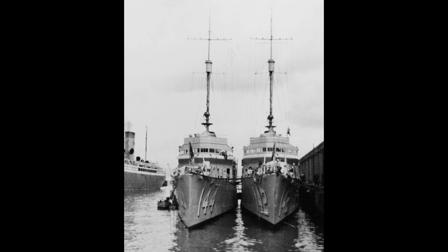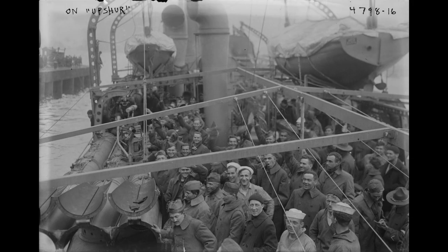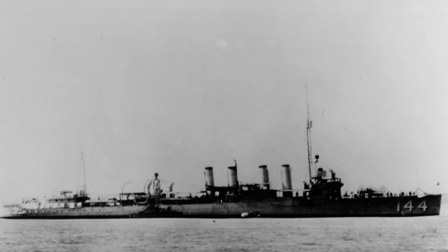In 1920, Upshur sailed to the Far East and became part of the Yangtze River Patrol, earning commendation for her service. Reclassified as DD-144 in 1920, she completed her Far East assignment in 1922 and was decommissioned in San Diego.